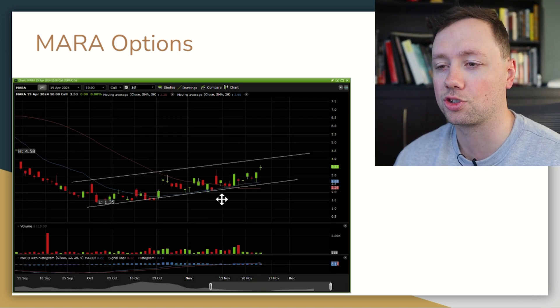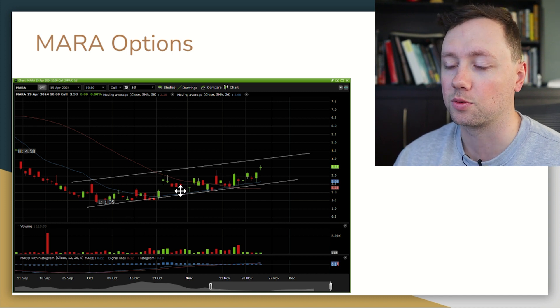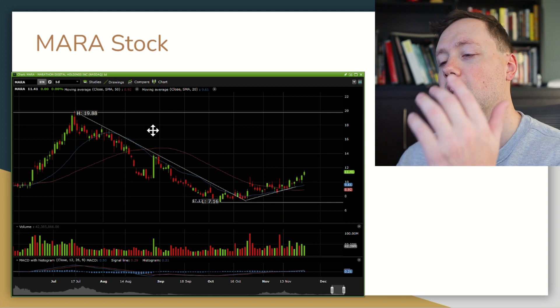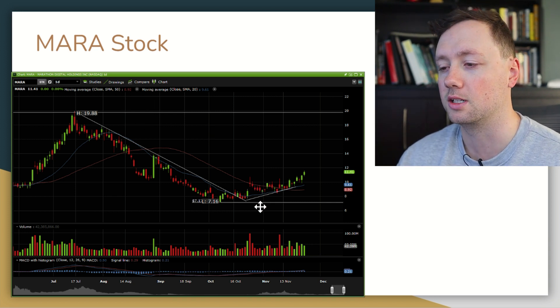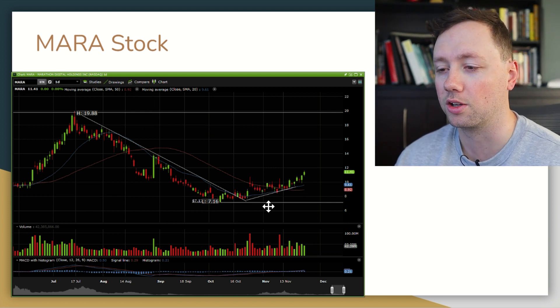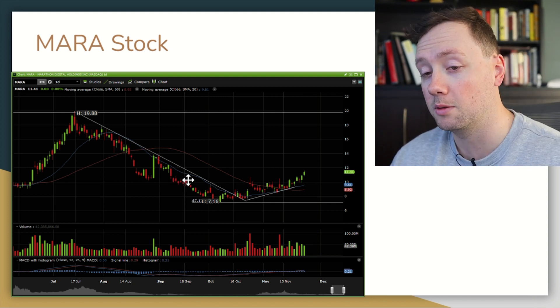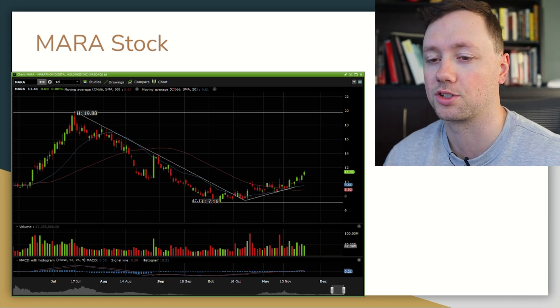This is what the options chart has looked like. I got in on the 25th of October and since then it has gone up by about 30%. This is what the stock chart looks like — as you can see we've gone from about $8 to $11 here in the last little while. So some good returns in Marathon options and some good returns in the stock as well.